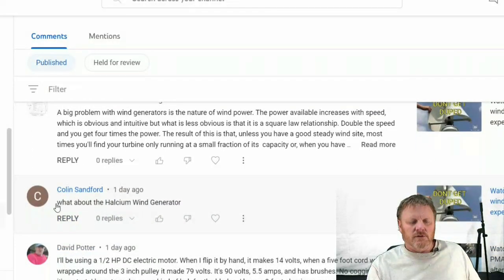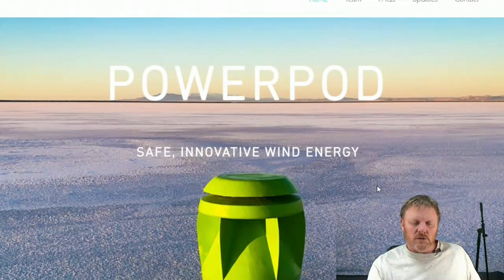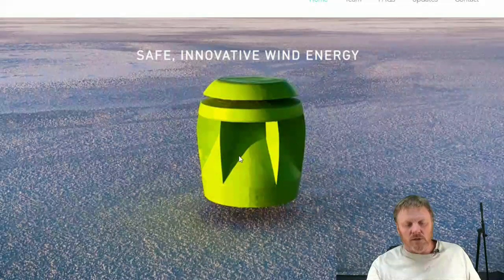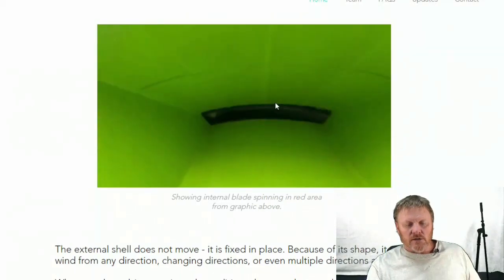I've been getting a lot of comments asking me to review different wind turbines, so that's what this video is. We're going to go through a few different wind turbines that people have suggested. Colin Stanford asked about the Halcyon wind turbine — this is the Power Pod. It doesn't look like much, but I'm guessing it's something that would go on top of a roof, looking like an ordinary roof vent. However, it's anything but ordinary — there's a turbine inside.